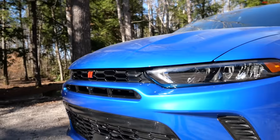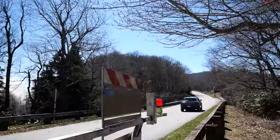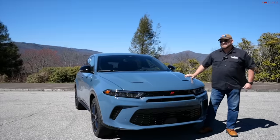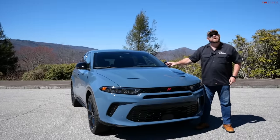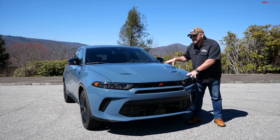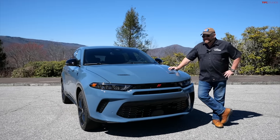Welcome to North Carolina and the beautiful curvy Blue Ridge Parkway. This is the 2024 Dodge Hornet RT — the big bad boy of the lineup. It's a plug-in hybrid and the most powerful of the Hornets, and I'm curious to see how it drives.